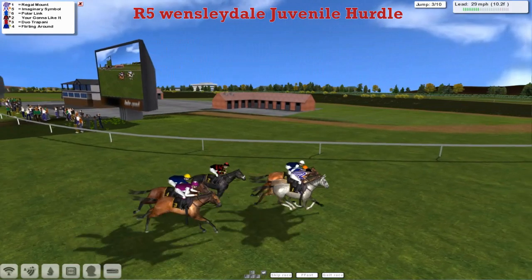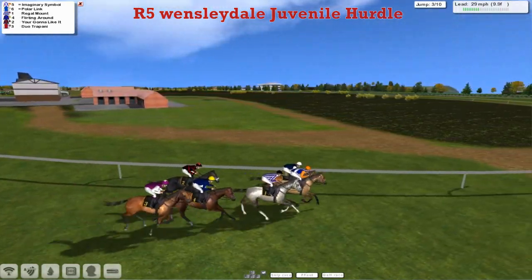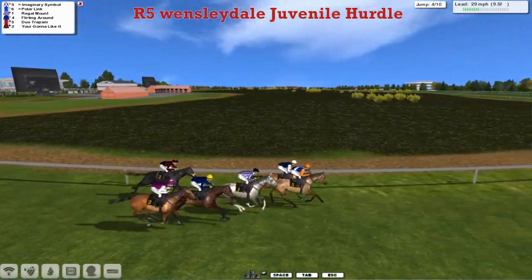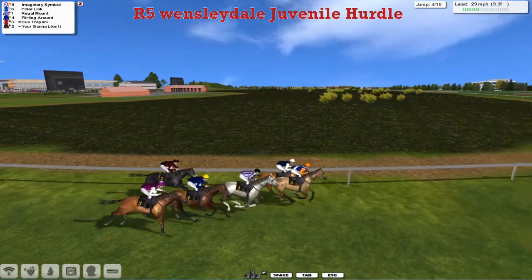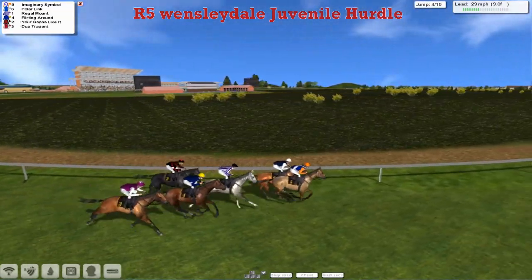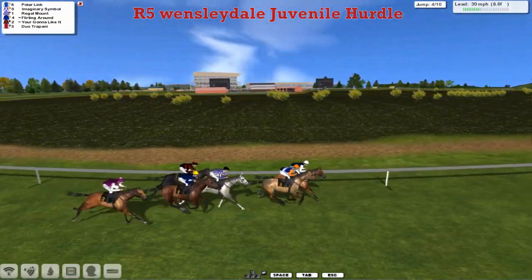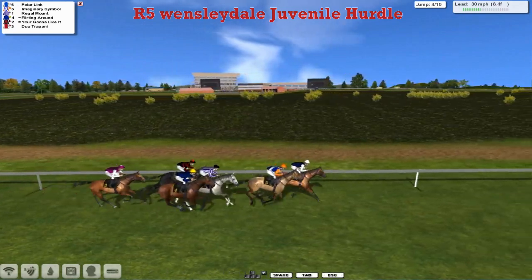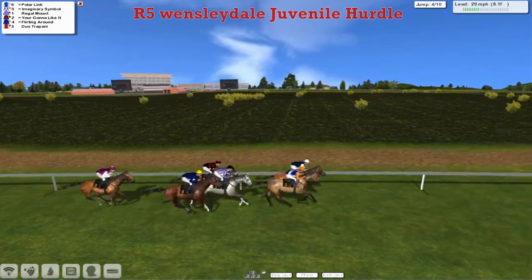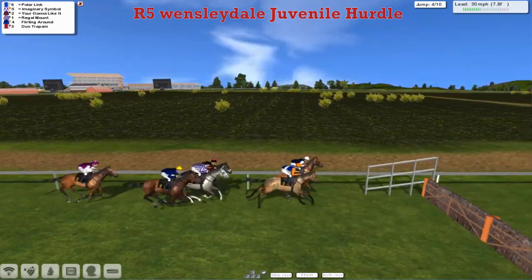They're past the winning post, past the big screens, and now swinging out left-handed with a full circuit of the track to go. Imaginary symbol is about a head in front, from Polar Link on his inside in second. The grey Regal Mount on the outside is third. Then Flirting Around in the blue jacket is fourth. The nosebanded You're Going to Like It on the inside is fifth. And the backmarker is Jumo Trapani in the maroon with the white sleeves. They've got a mile to go, and the backmarker is no more than five lengths off the leader.